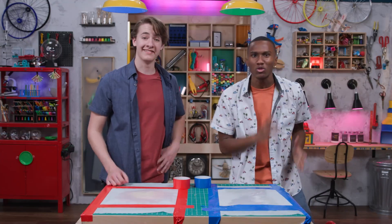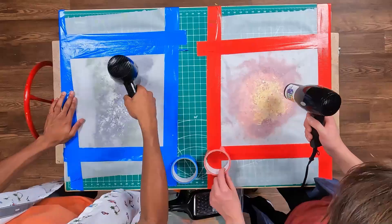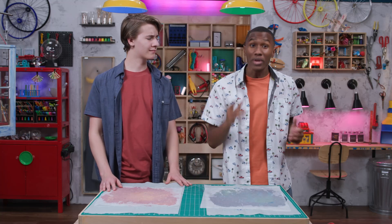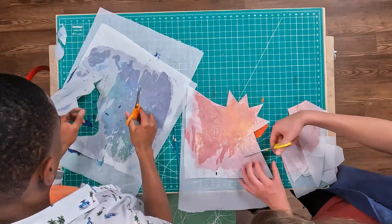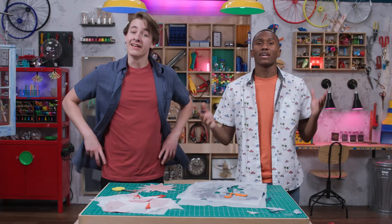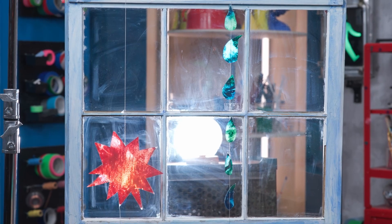Step three: you'll need a hair dryer, because things are about to heat up in here. It's time to melt those crayons. Step four: take your sheet of melted crayons and cut out shapes. You can do one big shape or lots of little shapes — use your imagination. And done. All you gotta do now is hang up your suncatchers with string and clear tape. Oh, very cool. You're using a shower of raindrops to catch some rays. A little light can make all the difference.